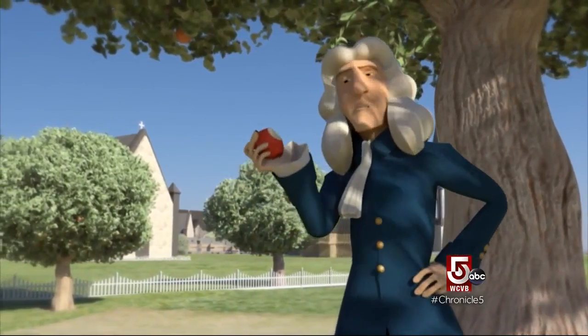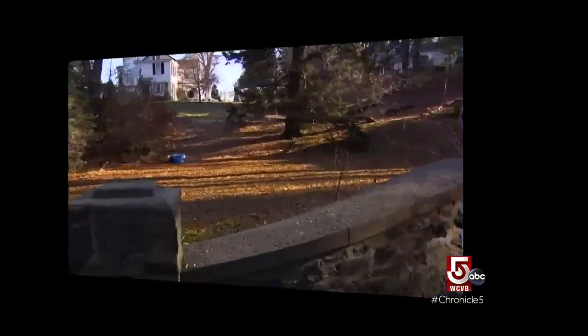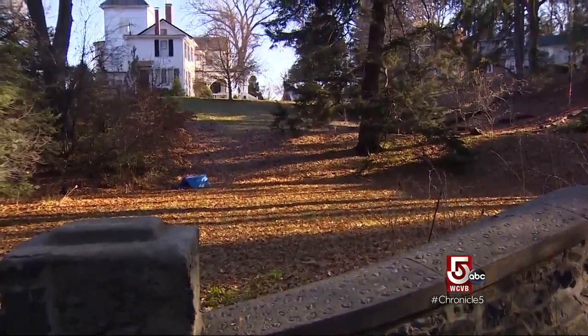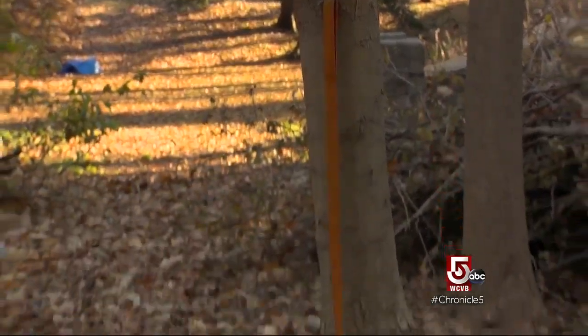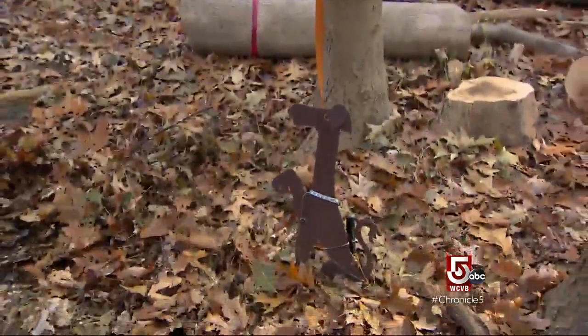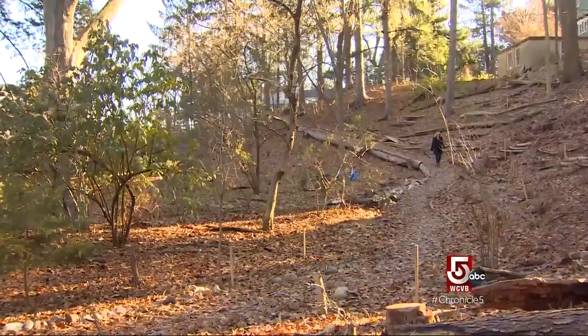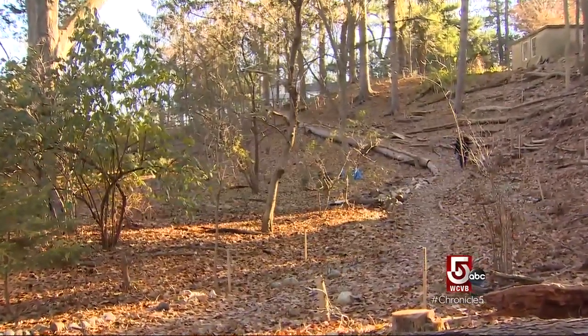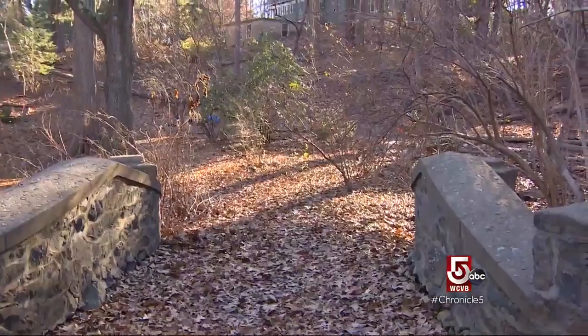Let us now turn from the man to the municipality. We are on the Wilson property — we're in Newton, Massachusetts. It's the Andre Wilson Treeway, but we're in Jolly's Hollow. We meet up with Beth Wilkinson of the Newton Conservators in Jolly's Hollow, a little wooded glen that feels a world apart from the bustling neighborhoods that encircle it.